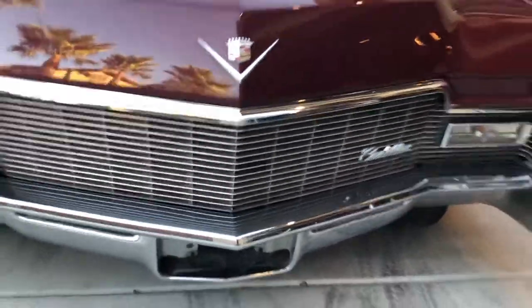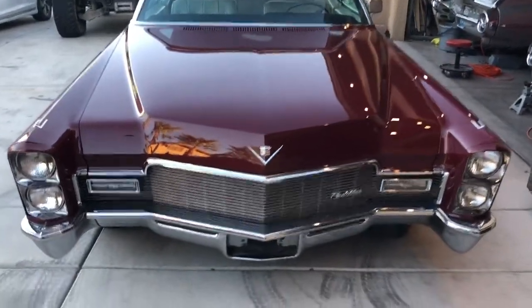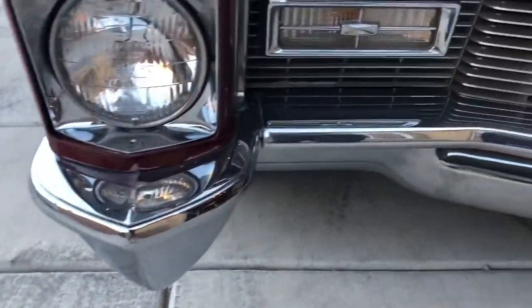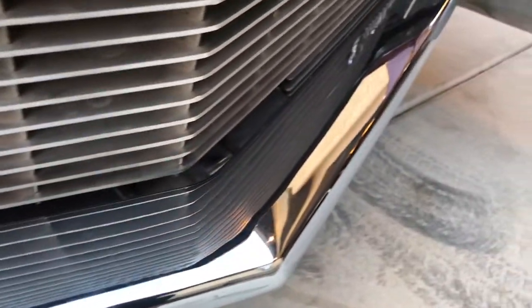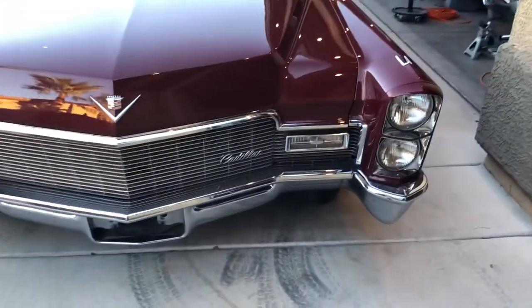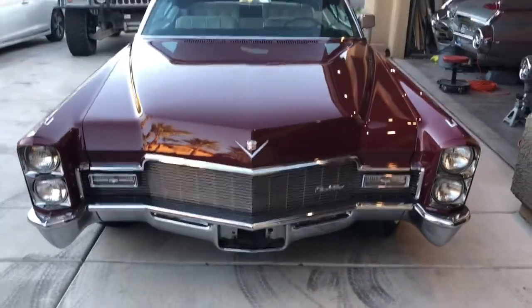The chrome is very nice — I haven't even cleaned it up — but there are small pits. They're probably something we could rub out, but I haven't done anything yet. One of the headlights was out when I drove it; I had to put the brights on. I haven't dealt with that yet.